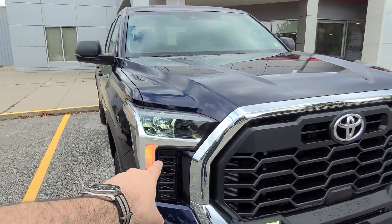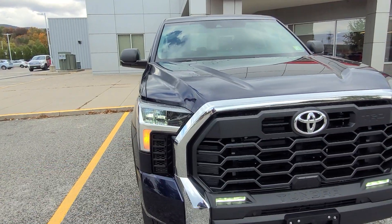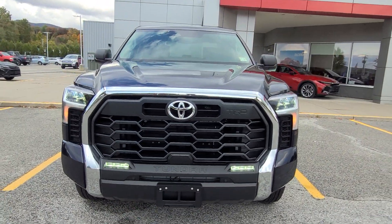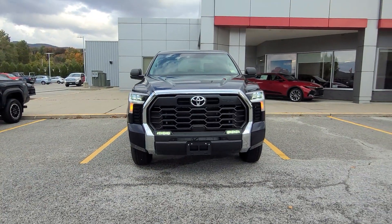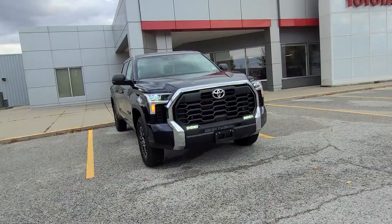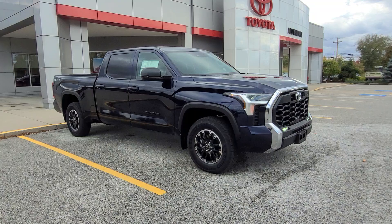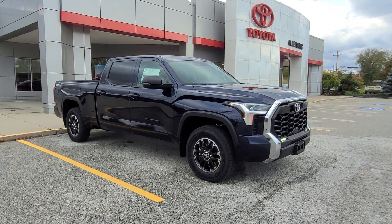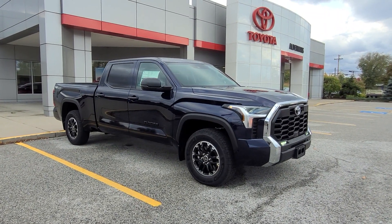Up front you get a nice halo effect with the orange, LED lights, and your high beams. Down there are the LED fog lights. I really like the way the entire front end of this vehicle looks. That's going to do it for me. If you'd like to learn more about the pricing and availability of this vehicle, I'll leave a link down below in the description. Or come see it for yourself here at Alderman's Toyota on Route 7 South in Rutland, Vermont. I've been Ethan — thank you so much for watching.